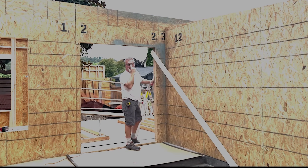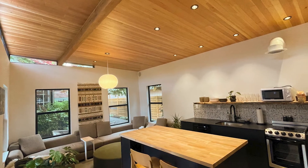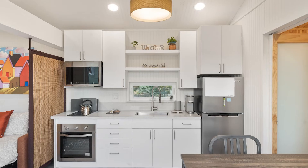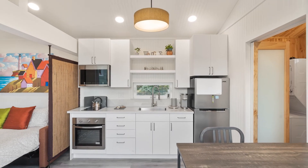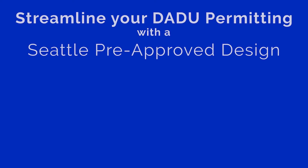Hey Michael, where are we at? We're building the house today. The whole thing? The whole thing, one day. It really shrinks the amount of time that you've got to wait for the space to be usable and either start renting it or have grandma or your parents over — whatever use you're looking for. That can start a lot quicker with the pre-approved plans.